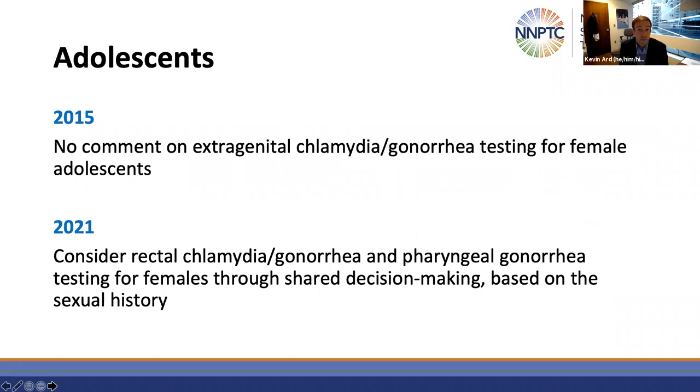There were also some updates for adolescents. In 2015 there was no recommendation on extragenital chlamydia and gonorrhea testing for female adolescents, but in this most recent version of the guidelines it's recommended to consider rectal chlamydia and gonorrhea testing and pharyngeal gonorrhea testing for females through shared decision-making based on their reported sexual history, because several studies have shown that a significant minority of women who have sex with men will have extragenital chlamydia or gonorrhea infections, which can be asymptomatic.